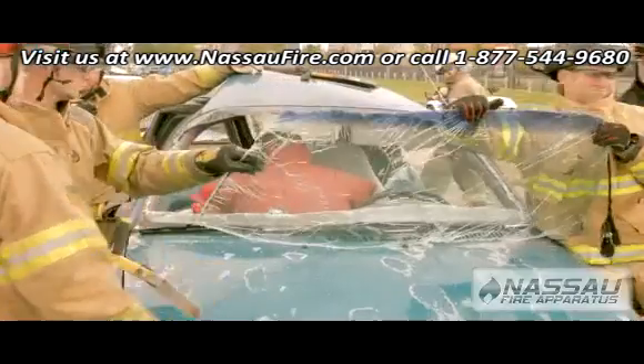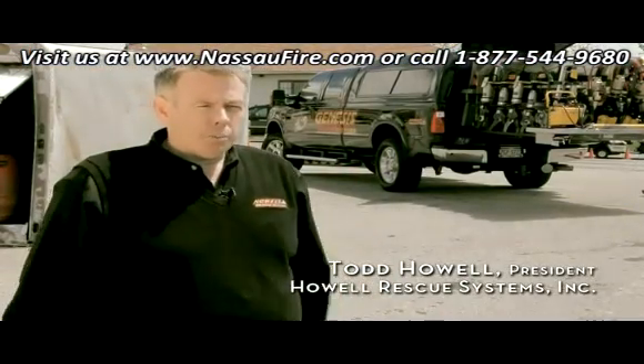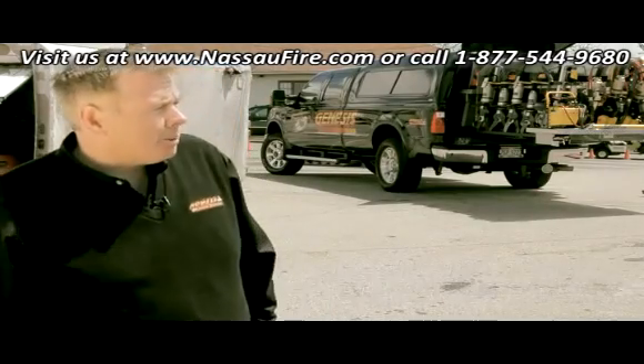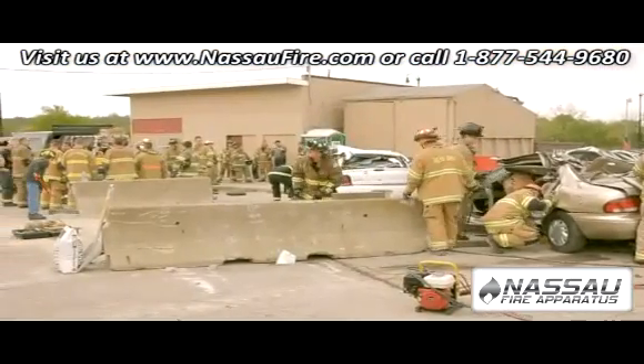22 years ago we started Crash Course — a group of very good instructors bringing their talents into one group, and that's what we've done for 22 years. When we first started, we started with about a dozen cars and now we're up to 225 students.